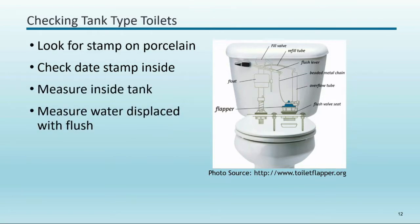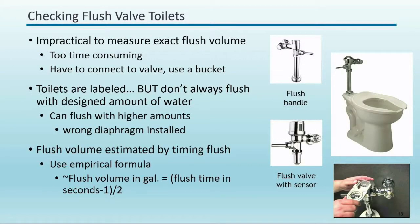For checking tank-type toilets: look for the stamp on the porcelain, check the date, and measure the inside of the tank — not the outside. Tanks often have funky shapes like trapezoids, so use the trapezoid equation. You're trying to measure the water displaced, so don't just trust what's written on the toilet — actually look inside and see what's functioning. Don't just rely on the label; flush the toilet and see if it's functioning properly.